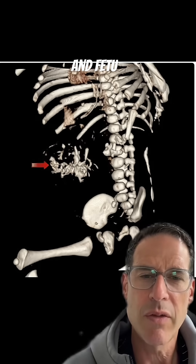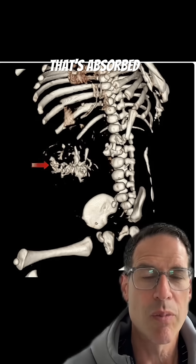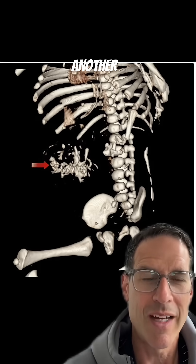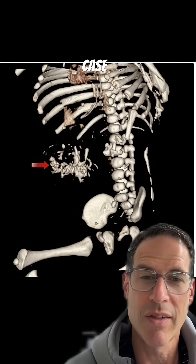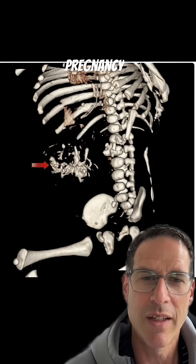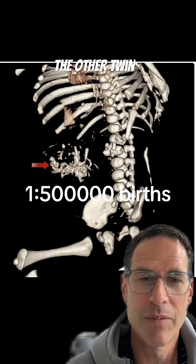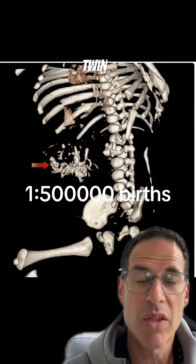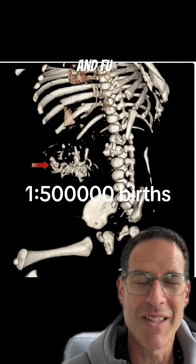You've seen a fetus-in-fetu pregnancy before, where one twin is absorbed into another twin's abdomen, or sometimes the head, as we saw in another case. But this is the first of its kind — this was a triplet pregnancy in which one of the triplets got absorbed into another twin. You'll be happy to know this twin was fine once surgeons skillfully removed the fetus-in-fetu.